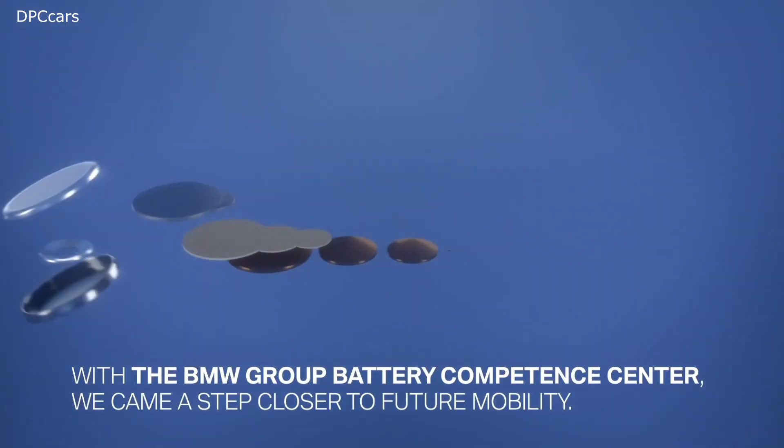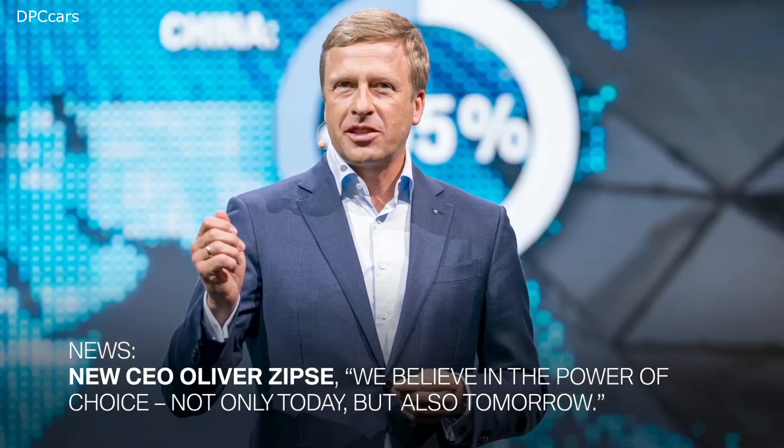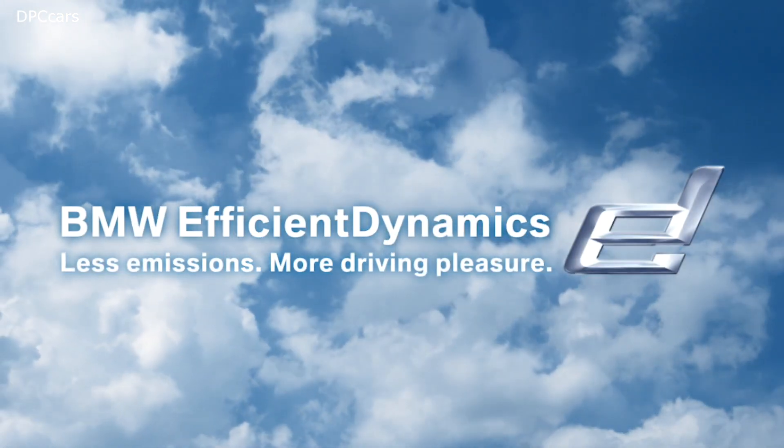But in 2007, we moved our efforts to maximize efficiency and dynamics to a new level. The program BMW Efficient Dynamics was born.